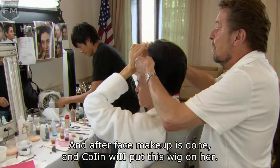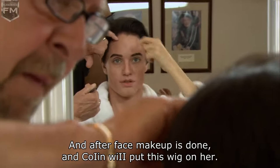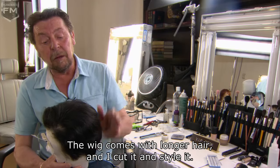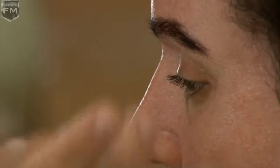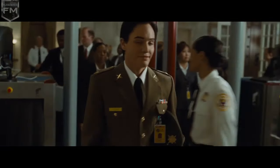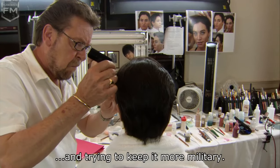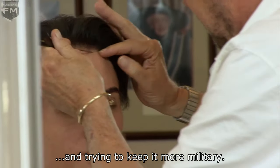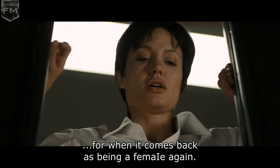This is the last piece we put on — this is the chin, to give a crisp chin. After face makeup is done, Colleen will put this wig on her. The wig comes with longer hair and I cut it and style it. It evolved into a look that would be flattering to her and the most masculine without looking too trendy, keeping it more military.